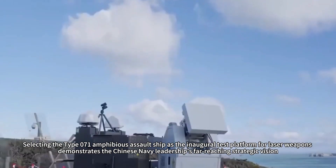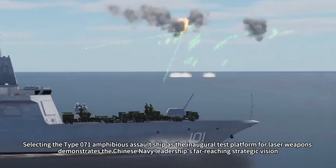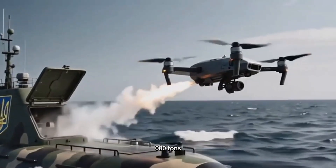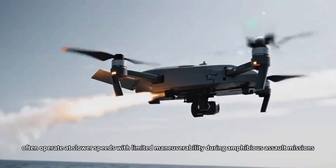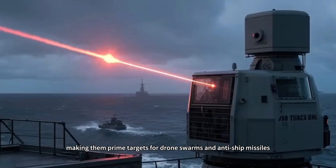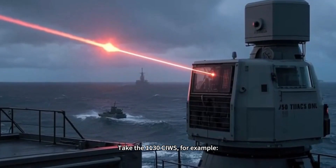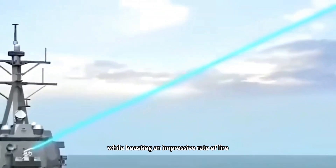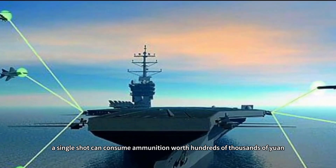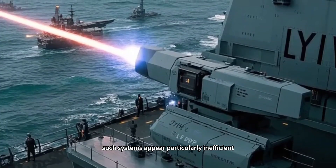Selecting the Type 071 amphibious assault ship as the inaugural test platform for laser weapons demonstrates the Chinese Navy leadership's far-reaching strategic vision. These massive vessels, with a full-load displacement of approximately 20,000 tons, often operate at slower speeds with limited maneuverability during amphibious assault missions, making them prime targets for drone swarms and anti-ship missiles. Traditional close-in weapons systems exhibit significant shortcomings against these threats. The 1,130 close-in weapon system, while boasting an impressive rate of fire, incurs substantial costs per interception — a single shot consuming ammunition worth hundreds of thousands of yuan — making it particularly inefficient against low-cost UAV targets.